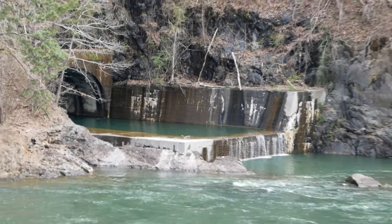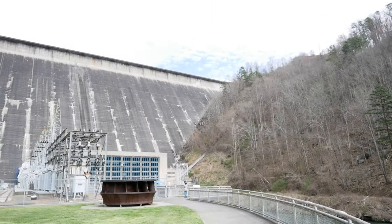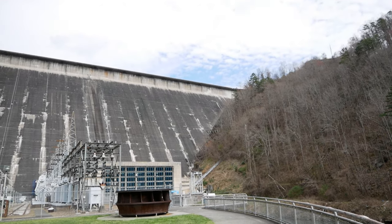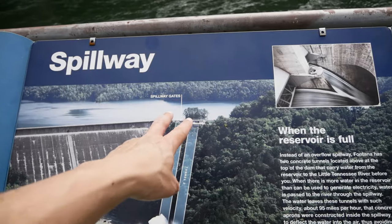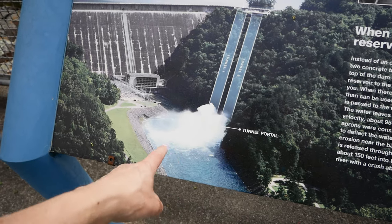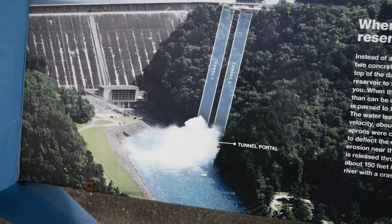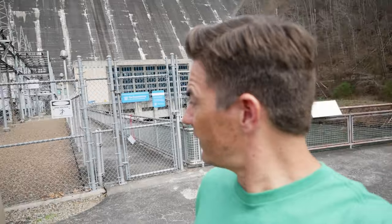Here's another shot of those spillway tunnels — there are actually two of them. Whenever the reservoir is full at the top, the water's got to go somewhere, because you really don't want it going over the top. There is a road that goes across there. Instead of letting it flow over, they've got these spillway gates, these tunnels, that open up and direct the water. One of the things they do here at the Fontana Dam is extract power using turbines — directing the water through them to spin and make electric energy for the towns around here. How cool is that? And all the while looking very impressive.